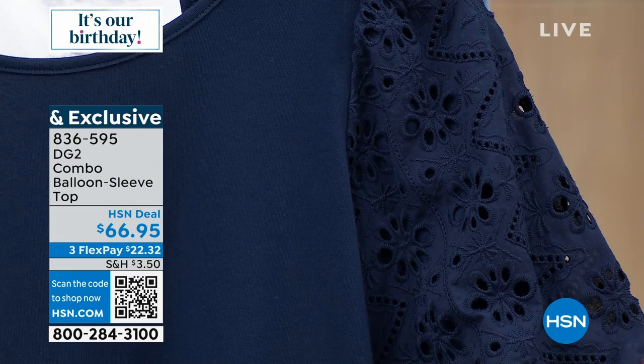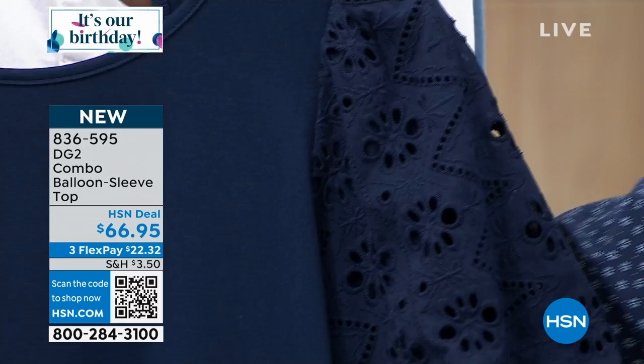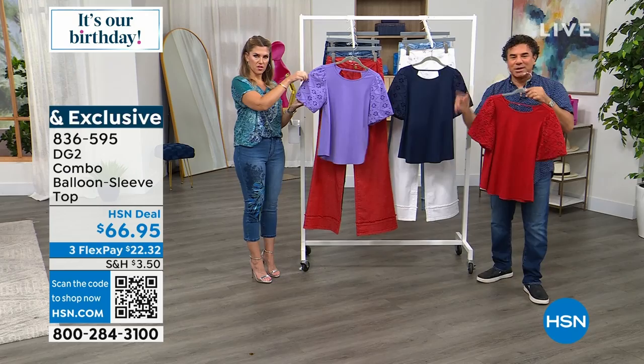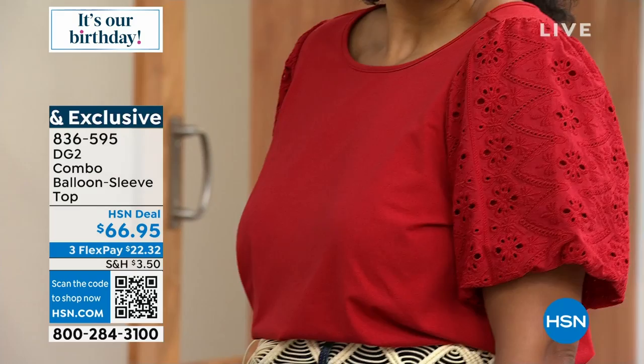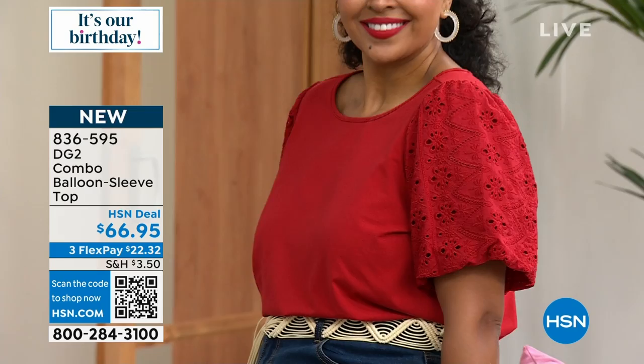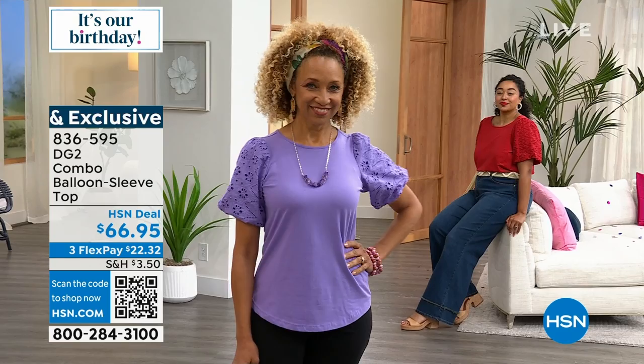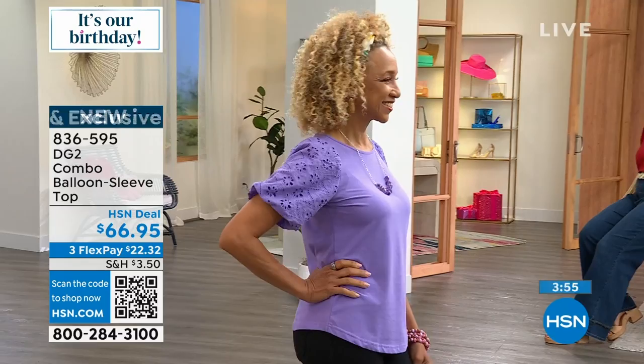We've been seeing tons of eyelet trim and detail — Juliana mentioned it too, saying everyone in New York had a tee with eyelet. We've done a lot of eyelet tees, but this one's a little more elevated — it represents more like a blouse. You're about to see it on Kenya with the wide-leg jean. The color is out of this world. The sleeve is not volumey horizontally but up and down, giving you coverage almost to your elbow with a beautiful elongated puff that's not too exaggerated.